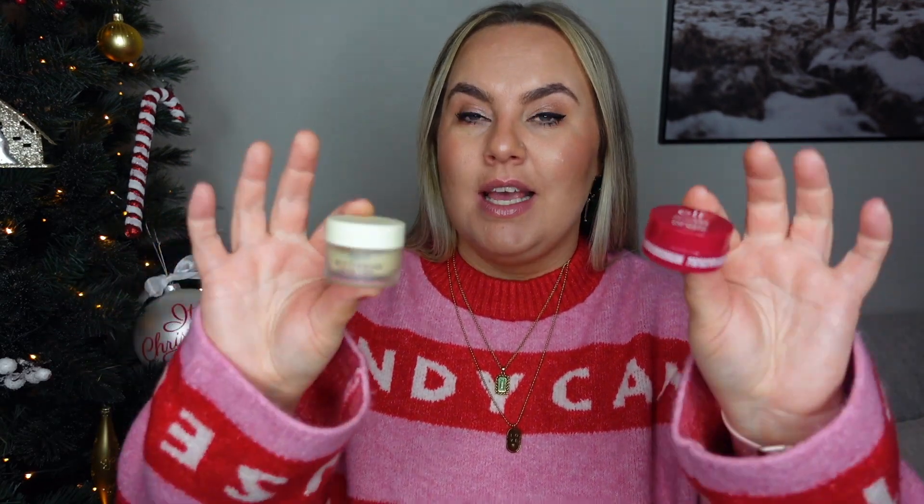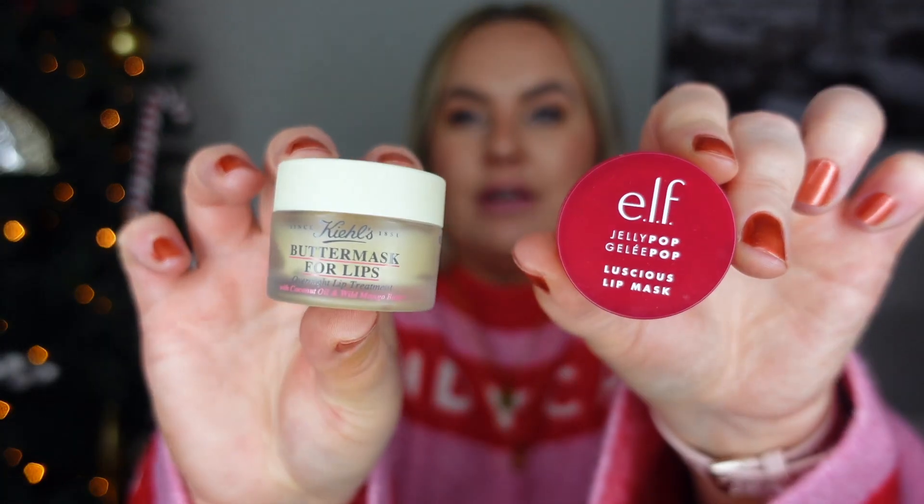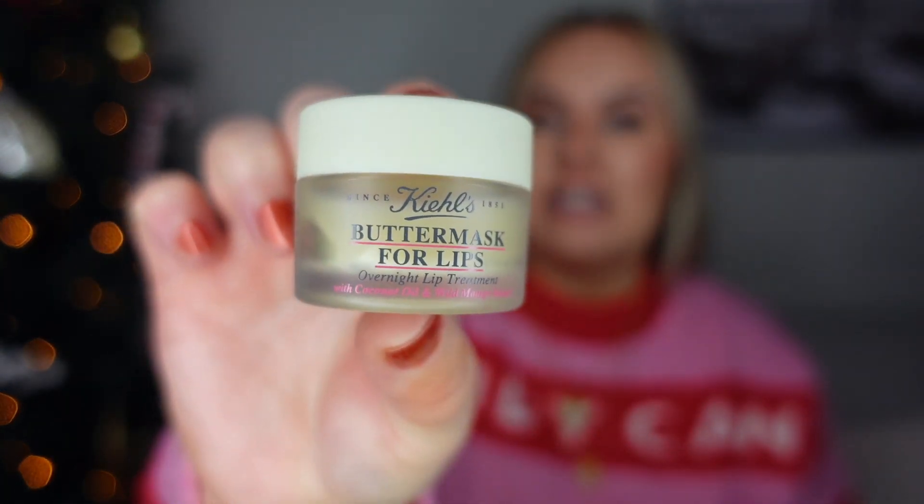For the beauty or skincare type of person, I'd really suggest getting them a lip balm or lip mask — they're tiny, so they're perfect for putting in the stocking. I have two right here: one from Elf, which is called Jelly Pop and has more of a jelly feeling, and then this one from Kiehl's, which is more of a buttery lip mask. Personally, I love the Kiehl's better, so that's definitely a great item to add to your stocking.